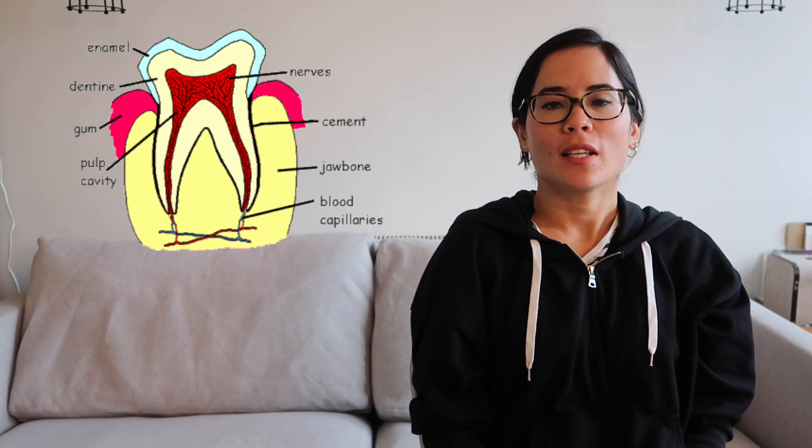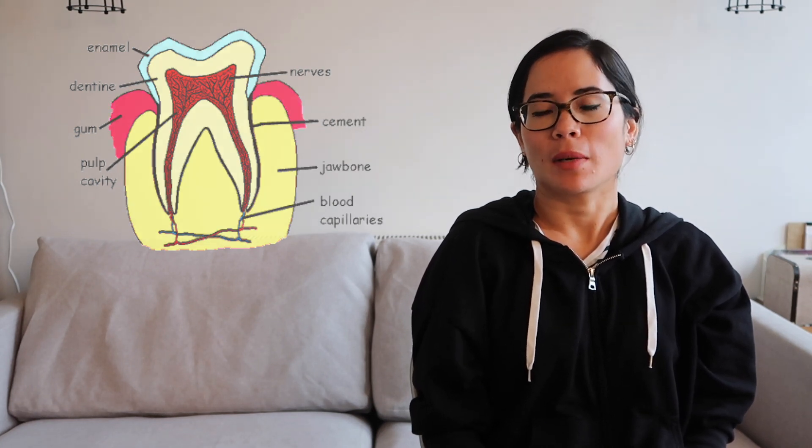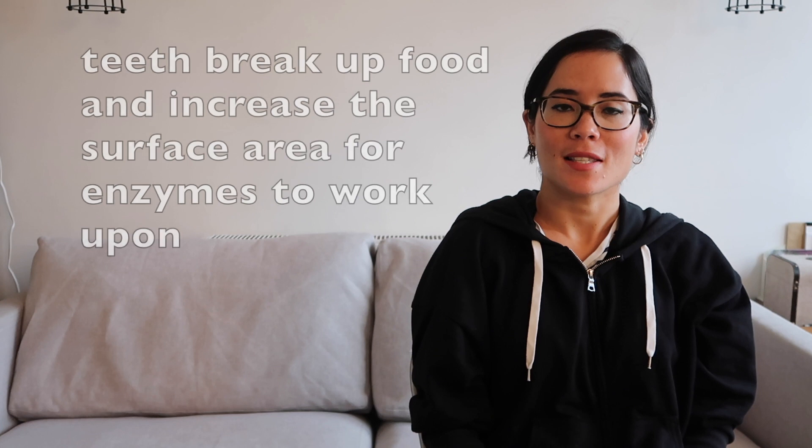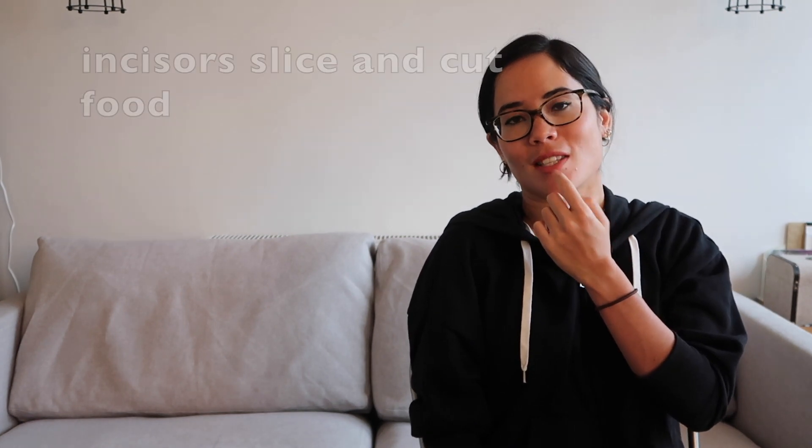So the teeth - we need to be able to name all the teeth and talk about what they do. Remember, the teeth are very important in mechanical digestion; they actually alter the size of the food to make it more easily digestible by enzymes. So let's name our various teeth.